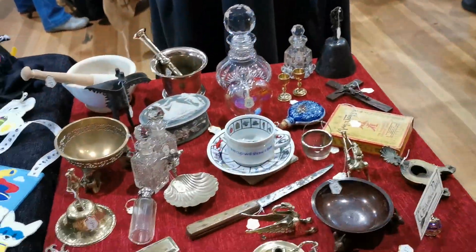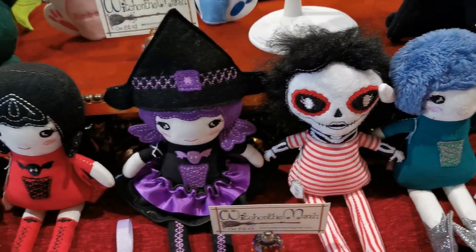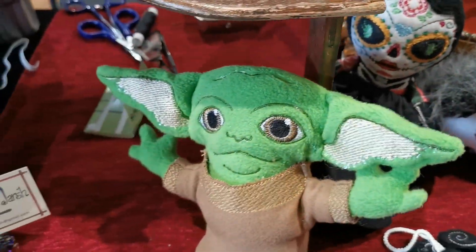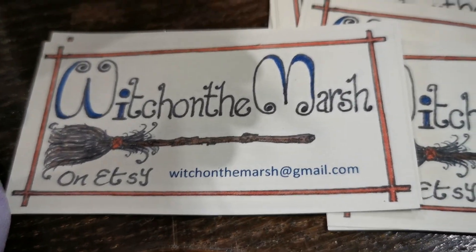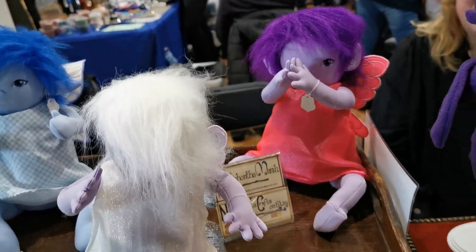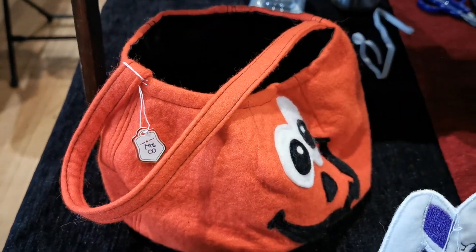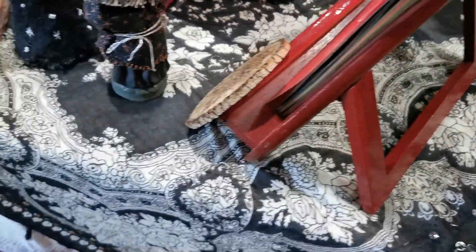And then we've got the stall here as well — look at these, aren't they wonderful? Beetlejuice — they are beautiful, and these are by Witch on the Marsh. There is the email address if you'd like to order anything — I'm sure they would be much obliging. Aren't they gorgeous? I just love that bag — you could go trick-or-treating with one of those. They are absolutely gorgeous.